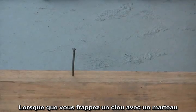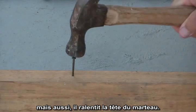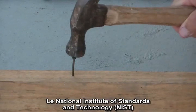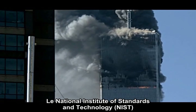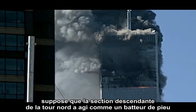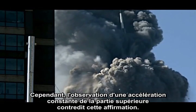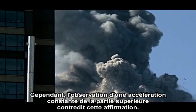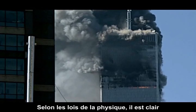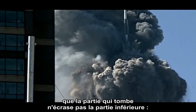When you hit a nail with a hammer, the impact drives the nail into the wood, but it also slows the hammerhead. In the case of the North Tower, this did not happen. NIST, the National Institute of Standards and Technology, assumes that the falling section acted as a pile driver to destroy the core structure of the lower section. However, the observation that the top section accelerated constantly downward contradicts this claim. The clear implication of the physics is that the falling section is not actually crushing the lower section.